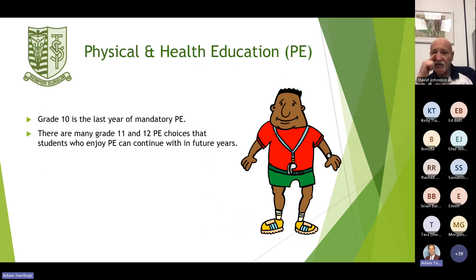The next tile is physical and health education. All students are required to take PE 10 — it's the last year of mandatory PE. If you want to in grade 11 and 12, there are plenty of choices in physical education 11 and 12, but next year all students are required to take PE 10.